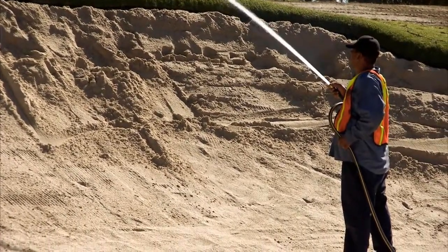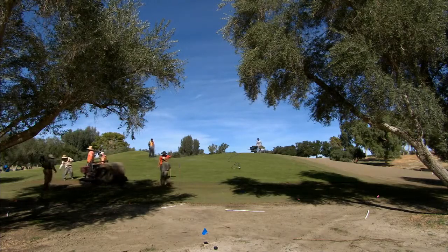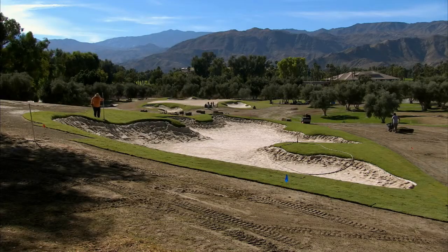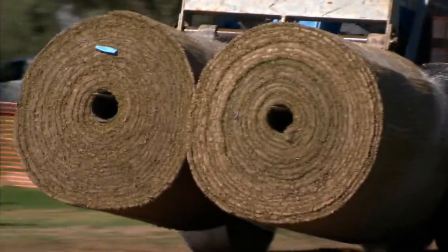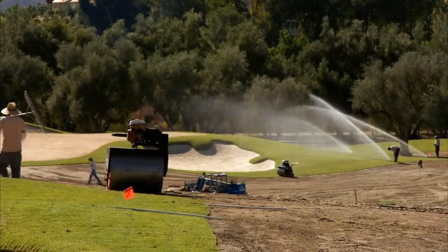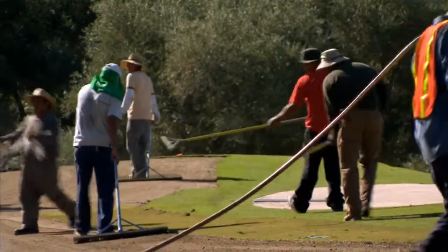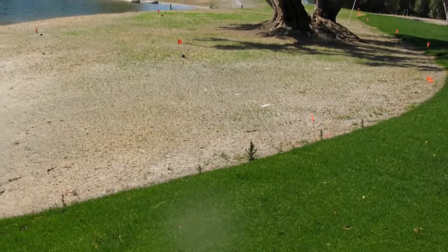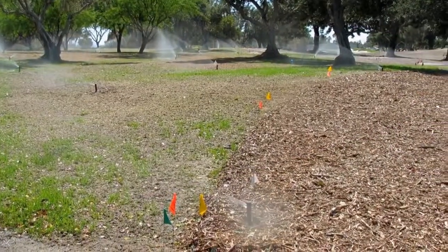In restoring the course, designers sought to make it more sustainable. A new, more efficient irrigation system was installed. Fairways have been planted with a drought-tolerant hybrid Bermudagrass. Areas between some fairways were covered with mulch or seeded with native meadowgrass that doesn't require watering, resulting in a 60-acre reduction in irrigated turf.